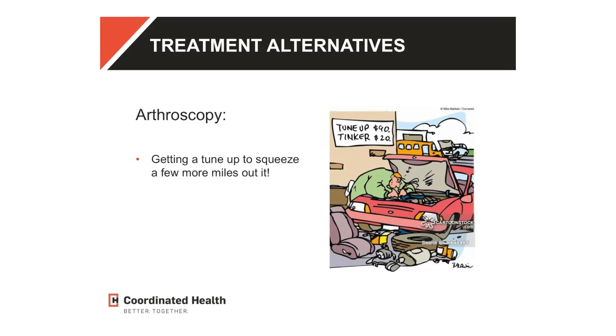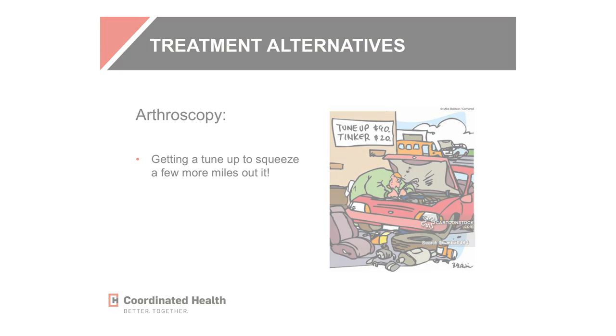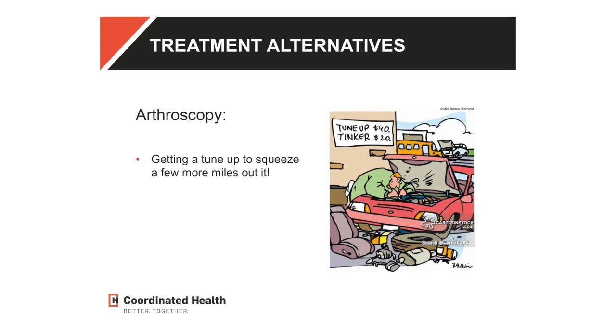Another type of intervention is arthroscopy — that's where I place a camera in your joint through three small holes. You walk on it the same day; it is not a big surgery and can be very successful. I liken it to a tune-up: at 20,000 miles, your tire tread's having a few problems, so I go in with a camera and smooth and trim to get things functioning again — like trimming a forsythia bush that's way out of control. I can do that to your knee cartilage in the right setting, and it's only recommended if other things have failed or we're sure it will have a beneficial effect. But if you're 80 years old, bone on bone, arthroscopy is not going to help.